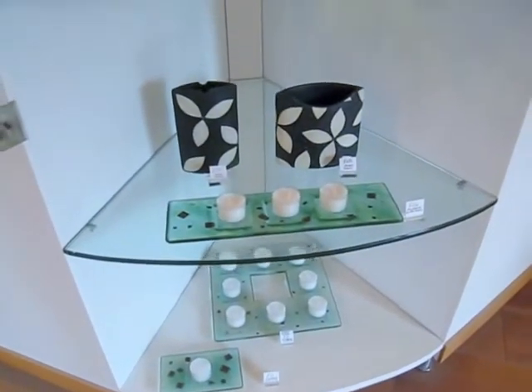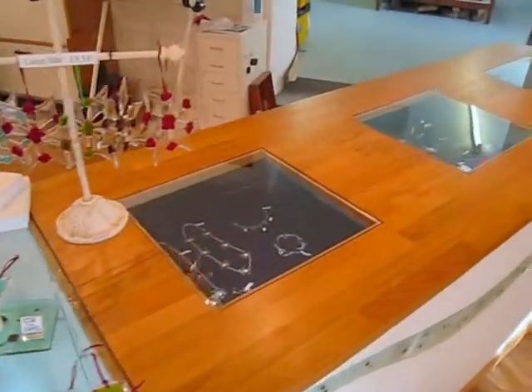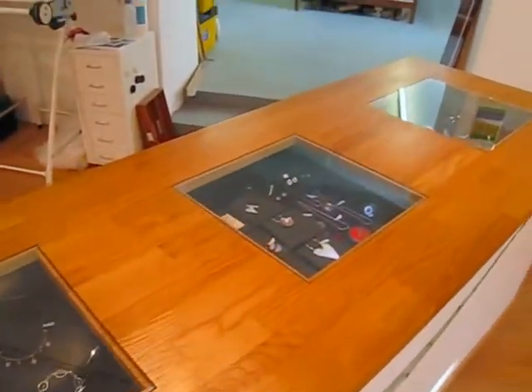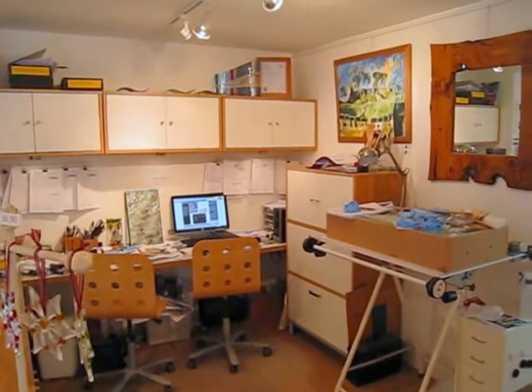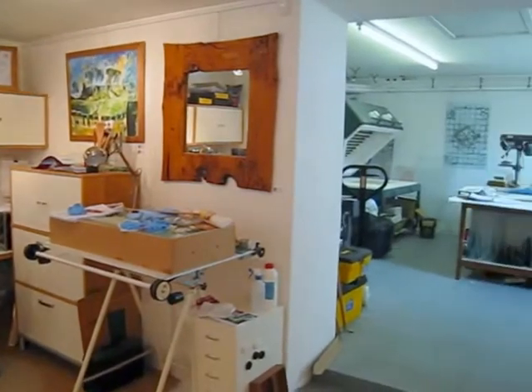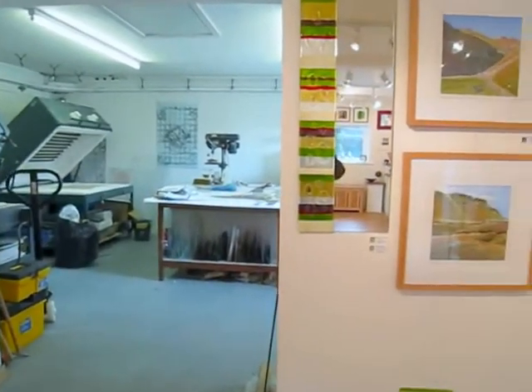Just showing you some of our tea light holders made here in the gallery, a little bit more of the jewellery, and just to try and give you a bit of a feel about what goes on here in the workshop and in the office. You can see through to our kilns there in the glass area.